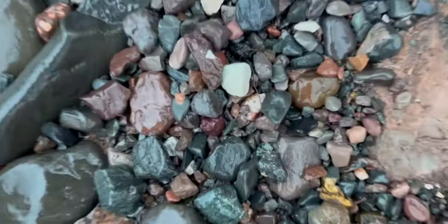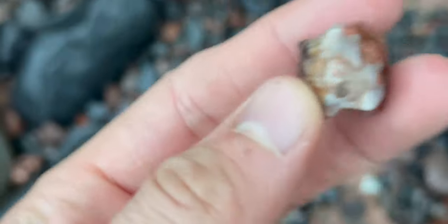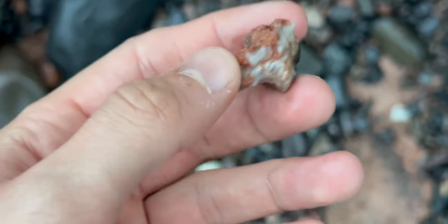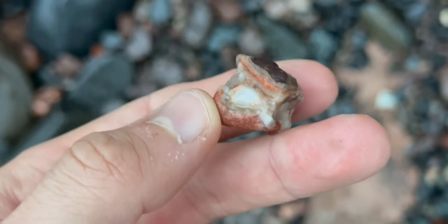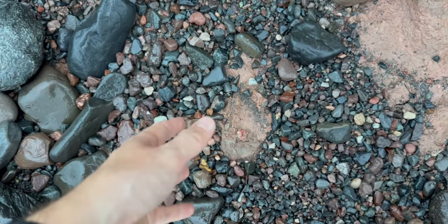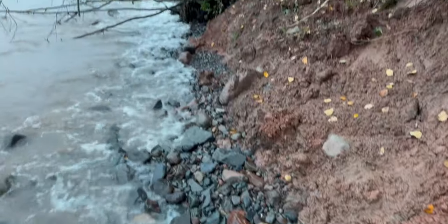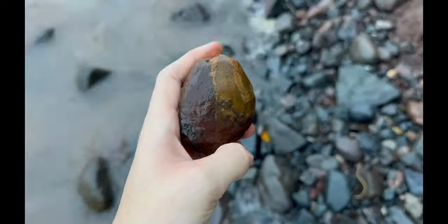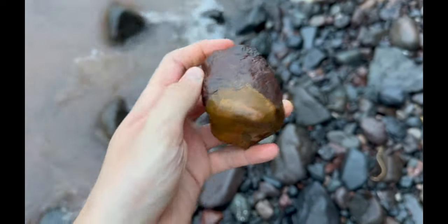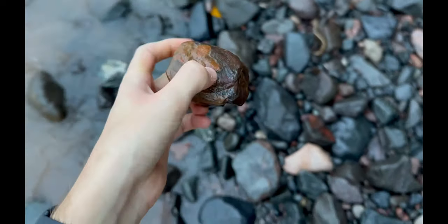I thought this one right here was an agate, but it's not — it's just quartz surrounded by some red rock there. Oh well. I was initially excited about this because a lot of agates I find have some limonite staining on the outside like this, but unfortunately that one's nothing.